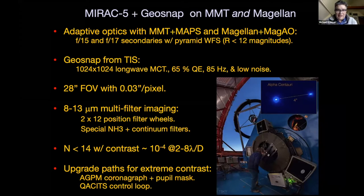Our plan is to take it to both the MMT and Magellan, both adaptive optics-assisted facilities — F-15 at the MMT and F-17 at Magellan. We will focus our use on pyramid wavefront sensors, hopefully going down to at least magnitude 12 with the MMT. We have our GeoSnap detector with rather high QE of 65% — that's without anti-reflection coating — and even with the 1/f noise, we believe this will make a significant step forward in AO-assisted imagery from the ground.